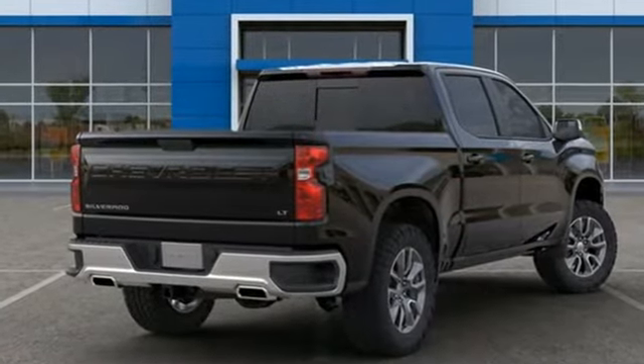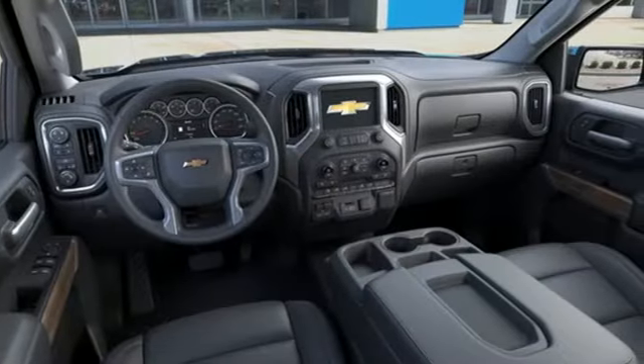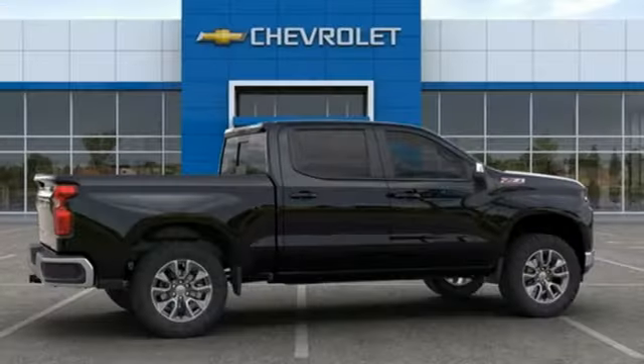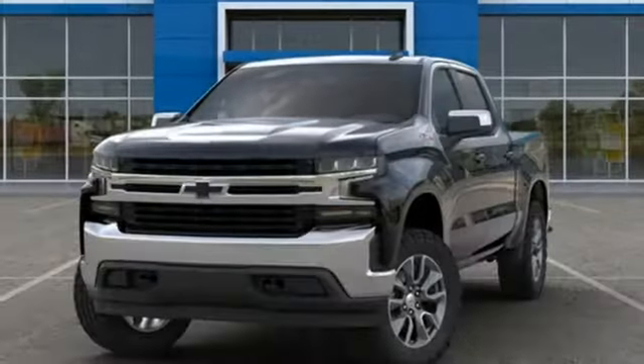Streaming audio, power heated mirrors, front heated leather split bench seats, doors and push-button start proximity key, dual zone climate control, intercooled turbo V8 engine, trailer brake controller, electronic shift on the fly and automatic transmission.